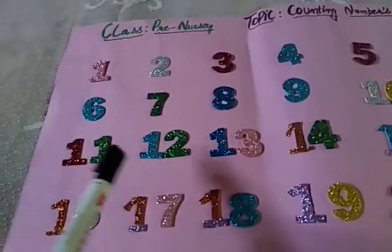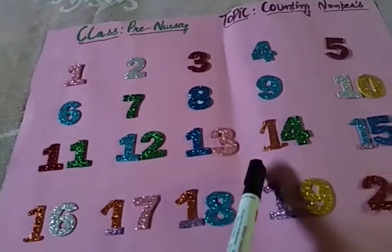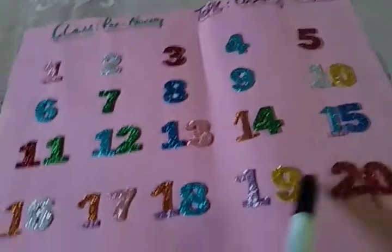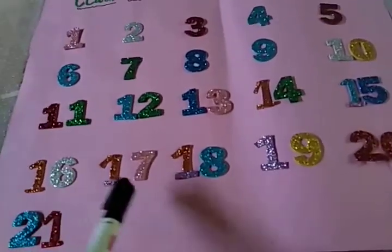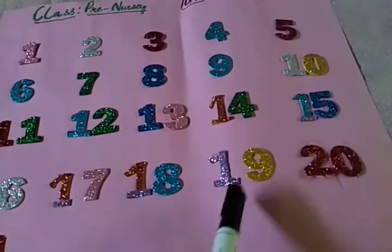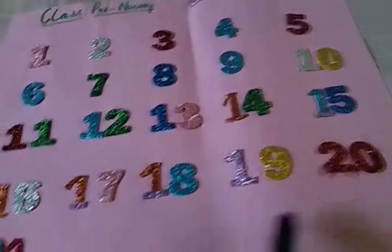1, 1 — 11. 1, 2 — 12. 1, 3 — 13. 1, 4 — 14. 1, 5 — 15. 1, 6 — 16. 1, 7 — 17. 1, 8 — 18. 1, 9 — 19. 2, 0 — 20.